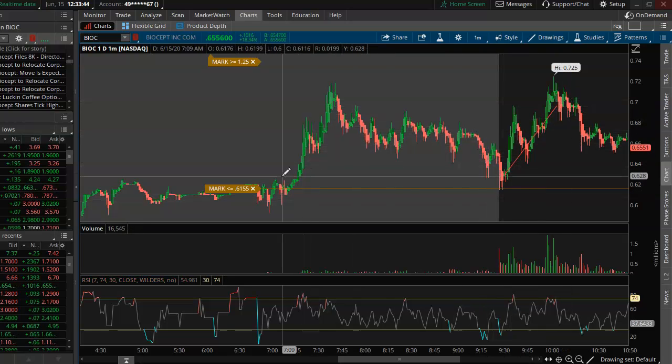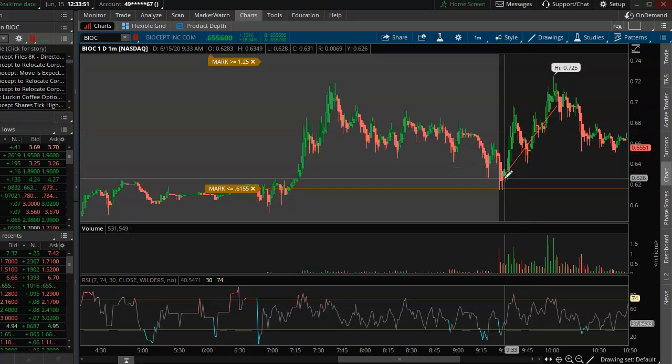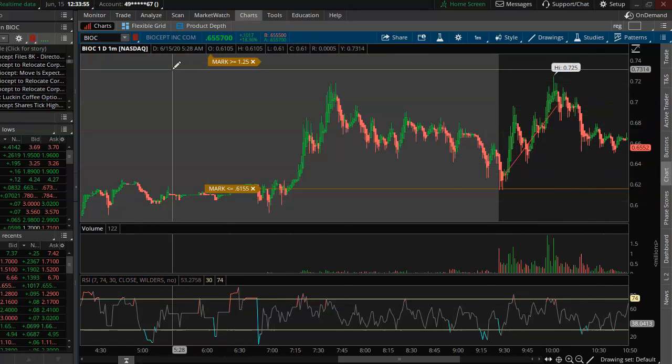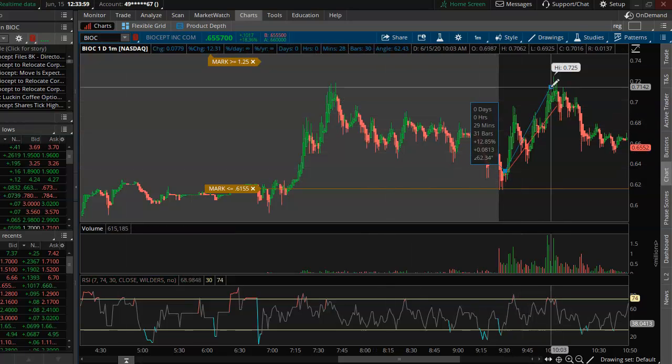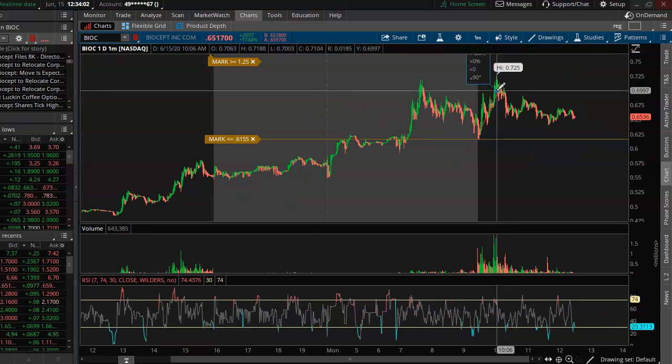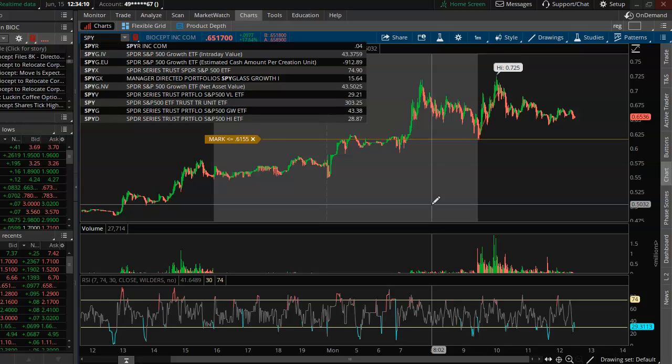If you know how BIOC moves, you know it likes to do a lot of faking moves. It's pretty slow — even this move took a while just to curl down. You have plenty of time to sell, plenty of time to buy. BIOC is just one of those slow movers but gives nice easy percentage gains — a 12% gain there. Usually does a little bit more, but we'll be watching BIOC for the next couple of days.